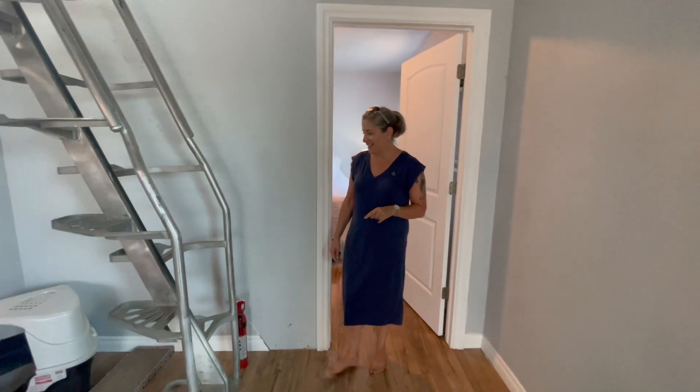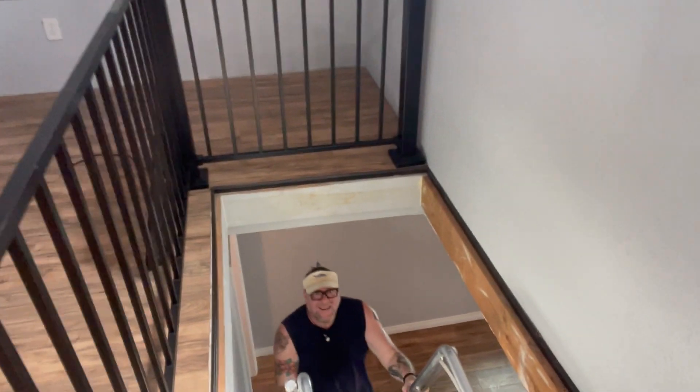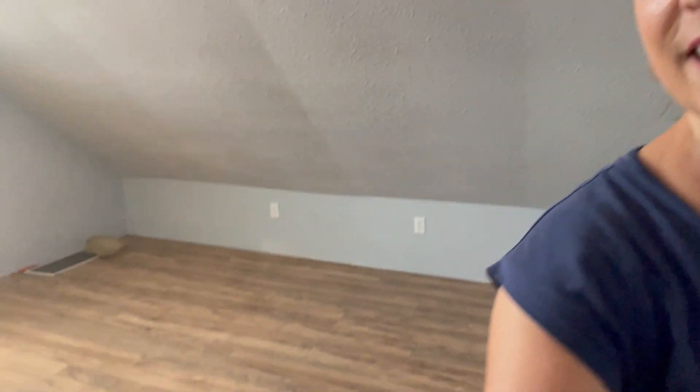I'm gonna go up these stairs right now after I get my shoes — what, I can't go up without shoes? Hey everybody, say hi to the photographer. All right, so we have this nice big loft area up here — check it out!